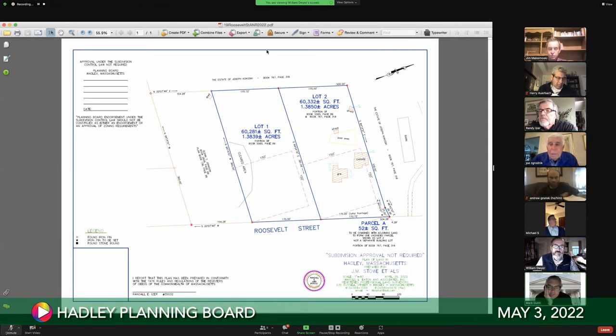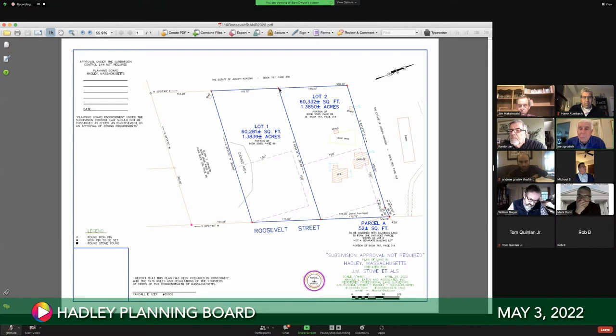Discussion about the garage being right on the line — that's pre-existing, and nothing can be done about it. The abutter was willing to give up the frontage, but the pre-existing non-conforming use of the shed and garage was not part of the negotiation. They're very close to the lot line, but that's acknowledged as pre-existing.